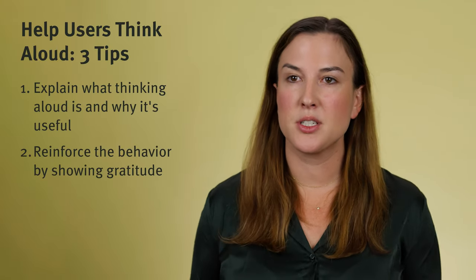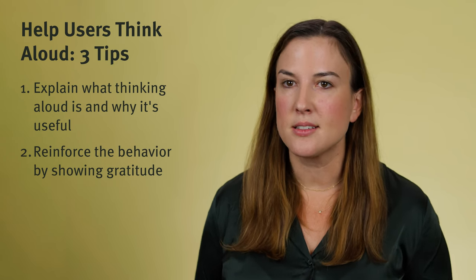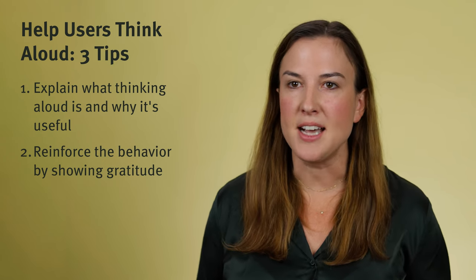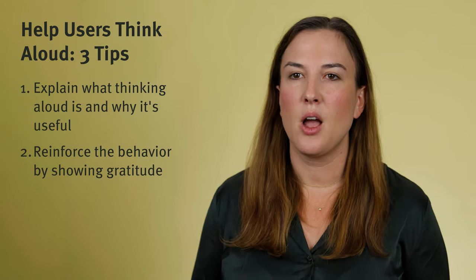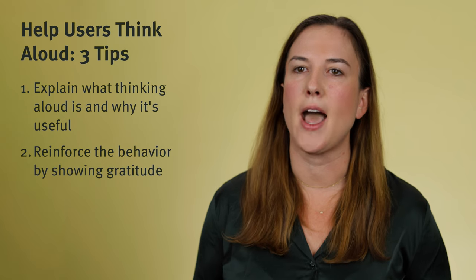Another thing to do is just reinforce the behavior and thank participants when they give it a go. At a natural pause in the test, like maybe right after the first task, say something like: by the way, the way you're sharing your thoughts out loud is really helpful. Thank you for doing that. Usually they kind of chuckle and say something like, oh good, I didn't know because it feels really weird to do that. That little simple exchange just builds their confidence and encourages them to keep it up.